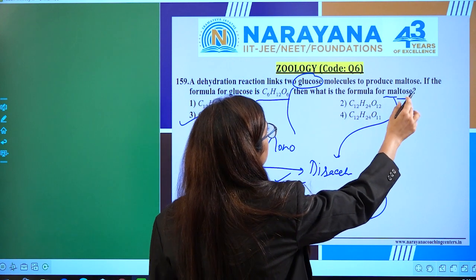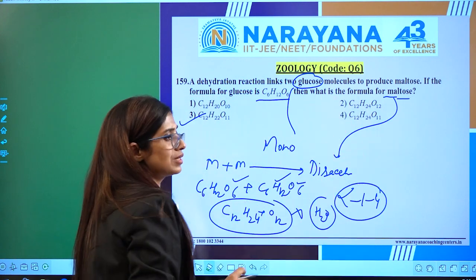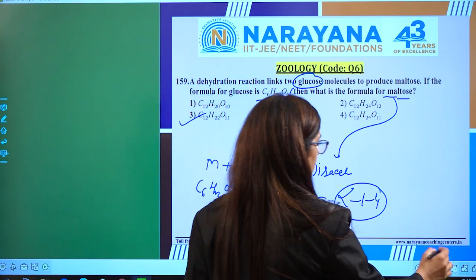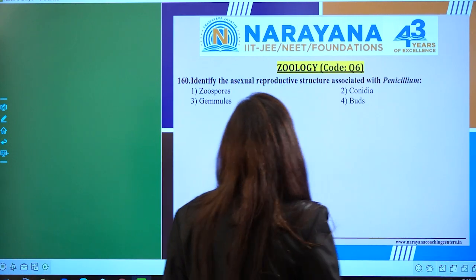Maltose is formed by two glucose molecules combining to form a disaccharide. So the correct formula for maltose is C12H22O11.